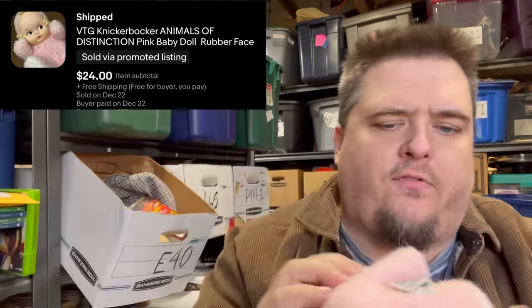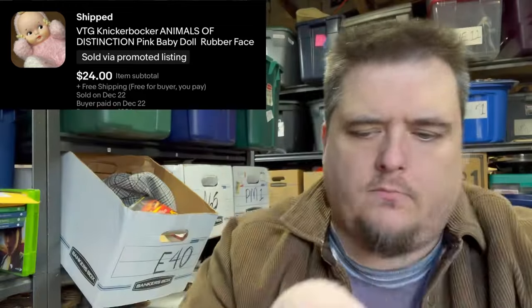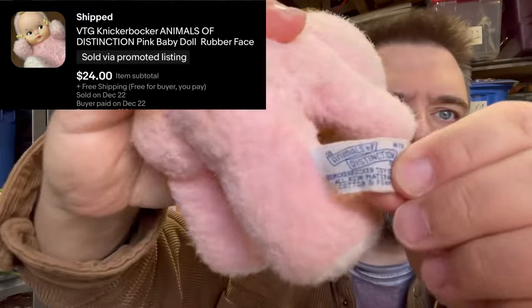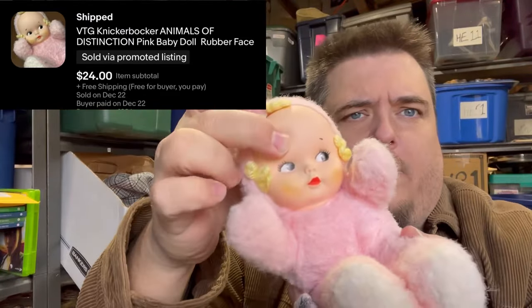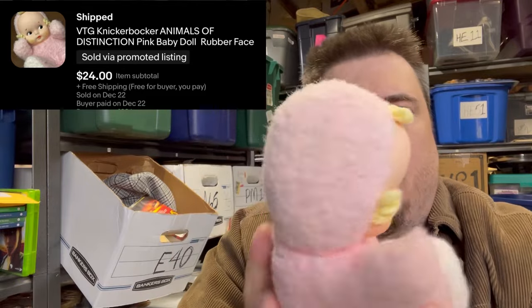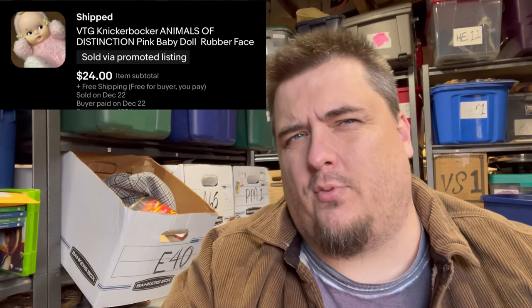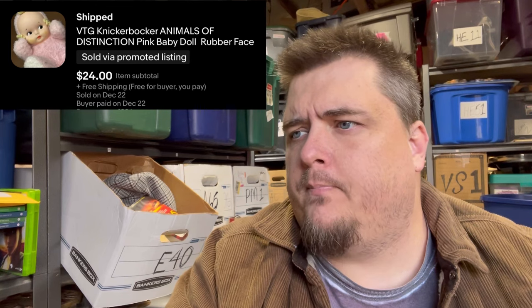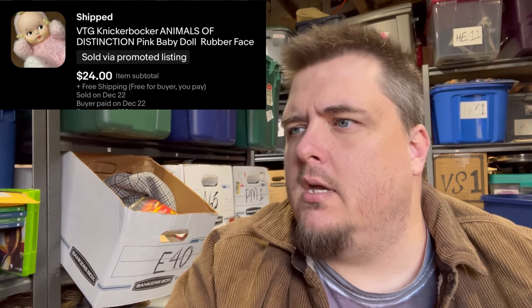Rubber face babies — this one is from Knickerbocker, from like the fifties. Animals of Distinction is a very collectible tag. These are rubber face baby dolls. This one is not in good condition; I paid like 66 cents for it — it was three of them for $2. That sold for $24 free shipping.